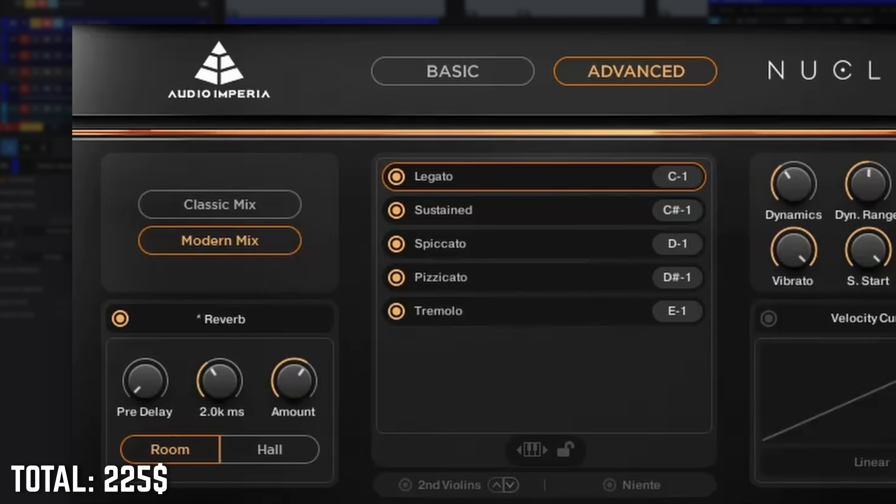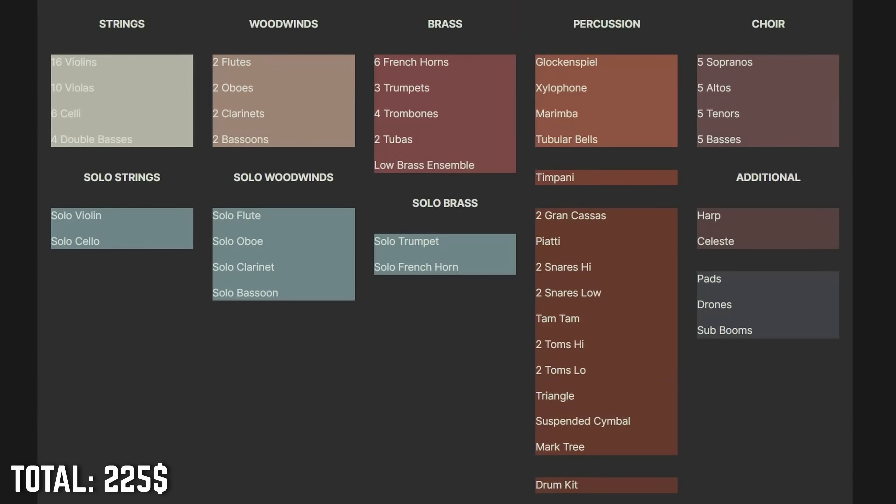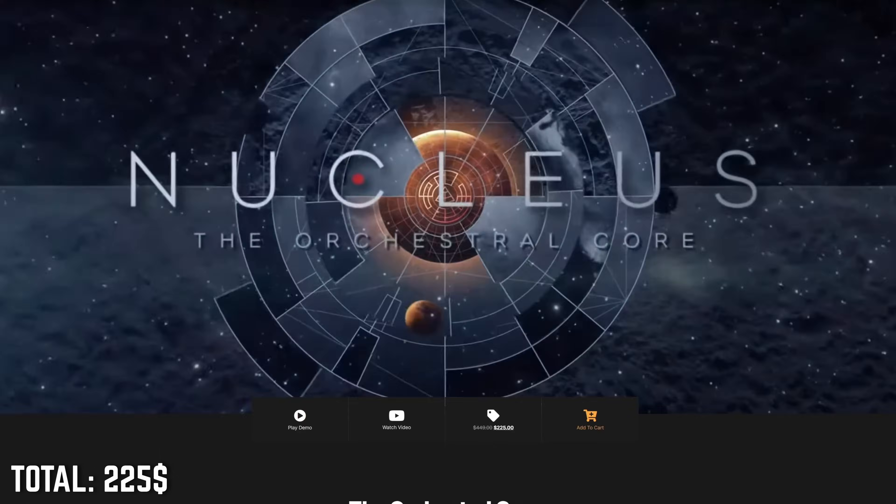Nucleus has a modern mix versus a classic mix switchable with one button, which adds some versatility. The modern mix is gorgeous and direct — in your face. Nucleus is pretty light on advanced articulations compared to Spitfire Symphony Orchestra, but it's optimized for the Audio Imperia sound: modern, tight, with a lot of oomph. Nucleus includes a choir, solo instruments with legato, and basic cinematic sound design. At $225 USD on sale right now, it's much more affordable than Spitfire Symphony Orchestra, which leaves budget to add libraries for that more epic orchestral sound. Nucleus's affordability leaves room to also include Kontakt Full.